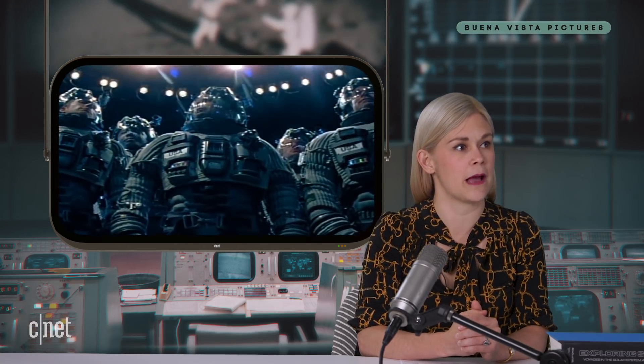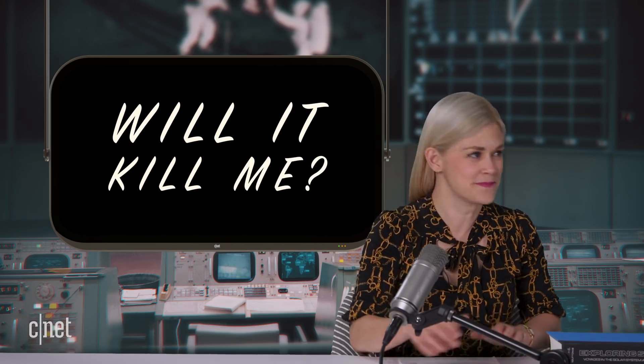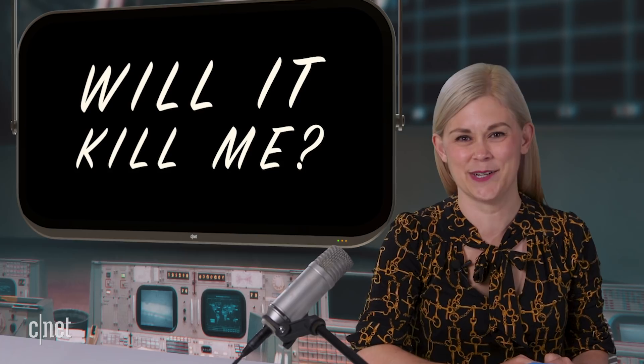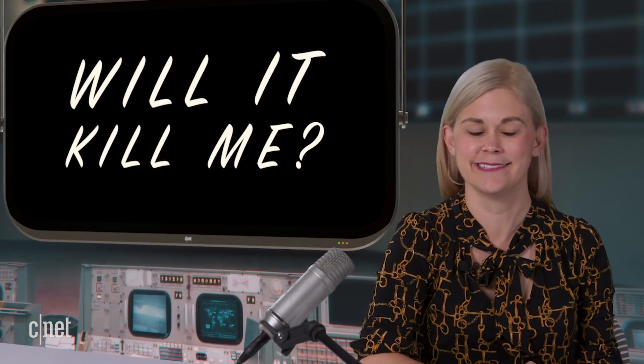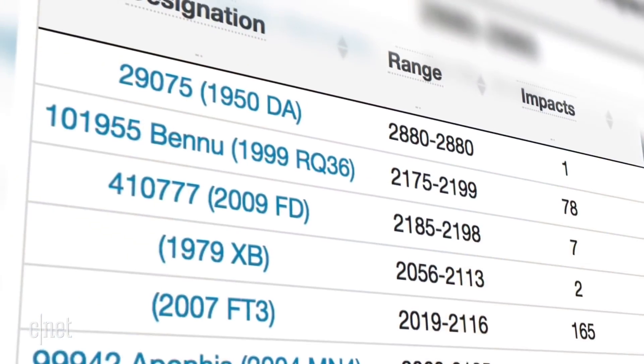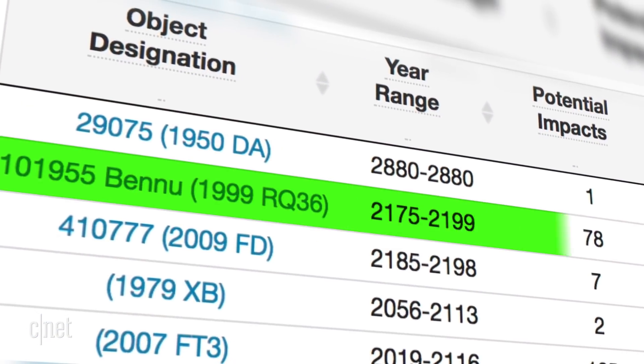What's that? Oh. Oh, the Armageddon thing. Yeah, we should probably mention that. On an unrelated note, it's time for this week's segment of Will It Kill Me? Bennu is hurtling towards Earth and it's 100% definitely going to totally kill us all. Maybe. According to the Center for Near-Earth Object Studies, Bennu is high up on the Palermo Technical Impact Hazard Scale.